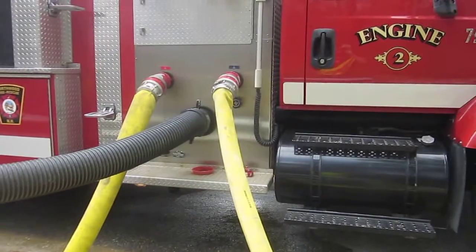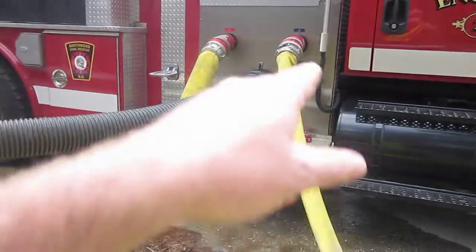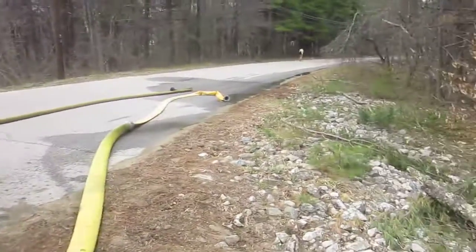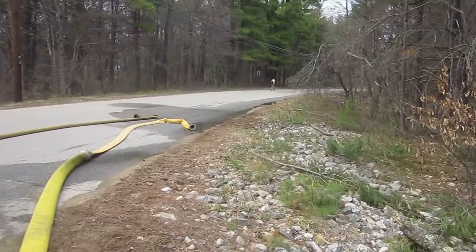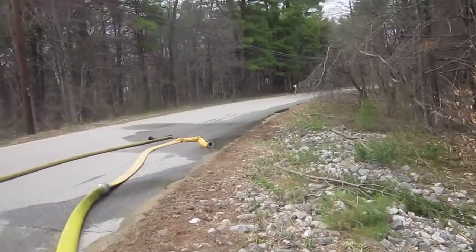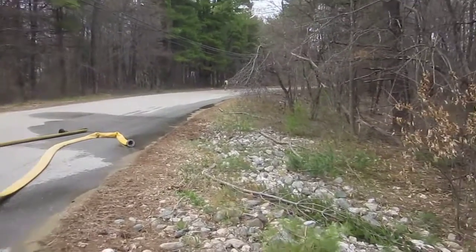He's flowing out of his two LDH discharges — two high-flow discharges — and filling tankers. We don't have any tankers here right now; most of them are on the road or at the other fill site. So between the two fill sites, we've been able to maintain our operation.